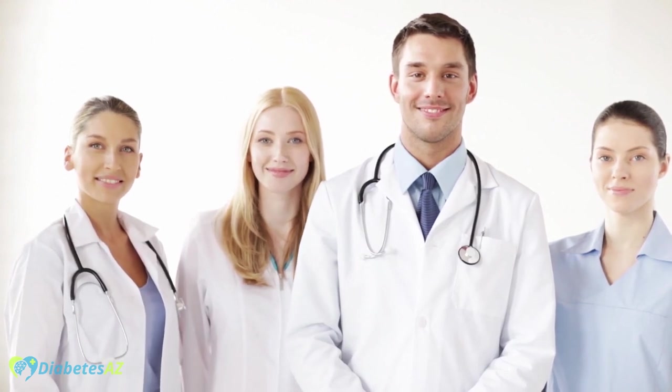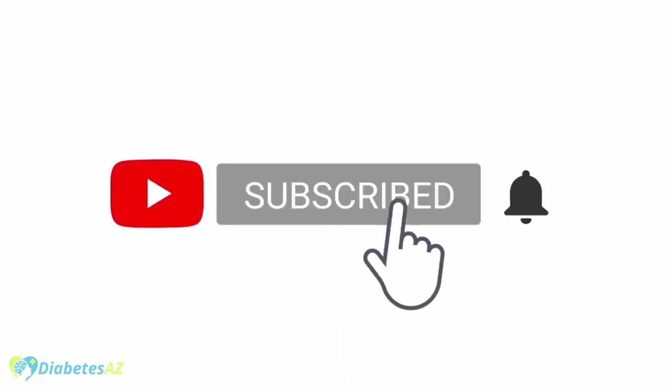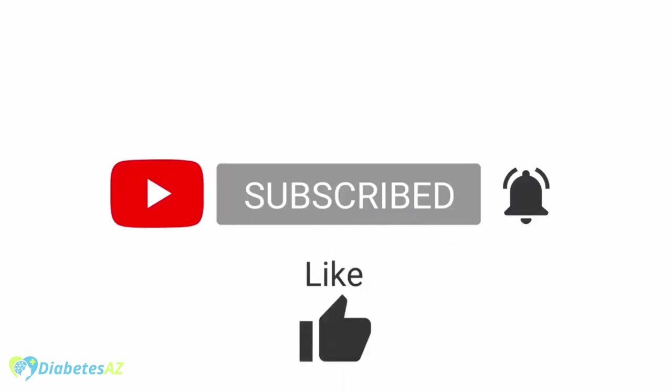These are just a few examples of the many high fiber carbs that can be enjoyed by those living with diabetes. Remember to always consult with your doctor or dietitian before making any major changes to your diet. If you found this video helpful, please give it a thumbs up and subscribe to our channel for more videos on healthy eating and diabetes management.